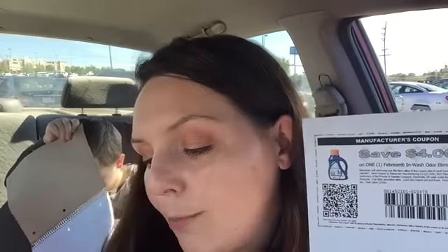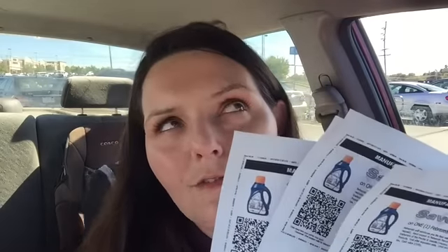I was able to print two coupons, and then I went into a different browser on my computer — Incognito, which is like a private browser — and I printed two more coupons. So I have a total of four coupons and we're going to go in and try to get four bottles of Febreze InWash Odor Eliminator.